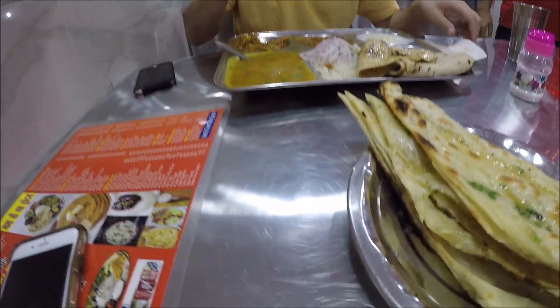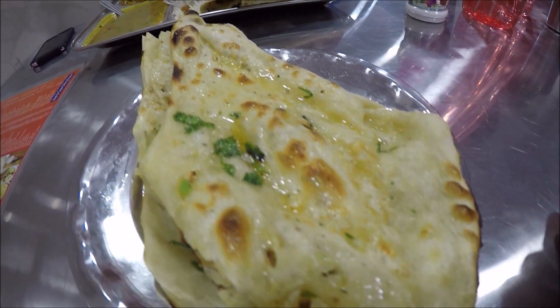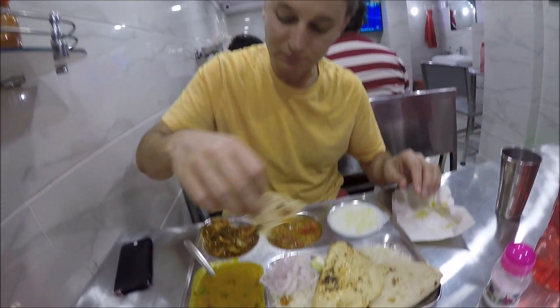This is our first meal in India, starting our Indian food tour. I ordered the garlic naan. My friend Ken ordered the traditional thali plate with some dal fry, dahi, roti, and rice.